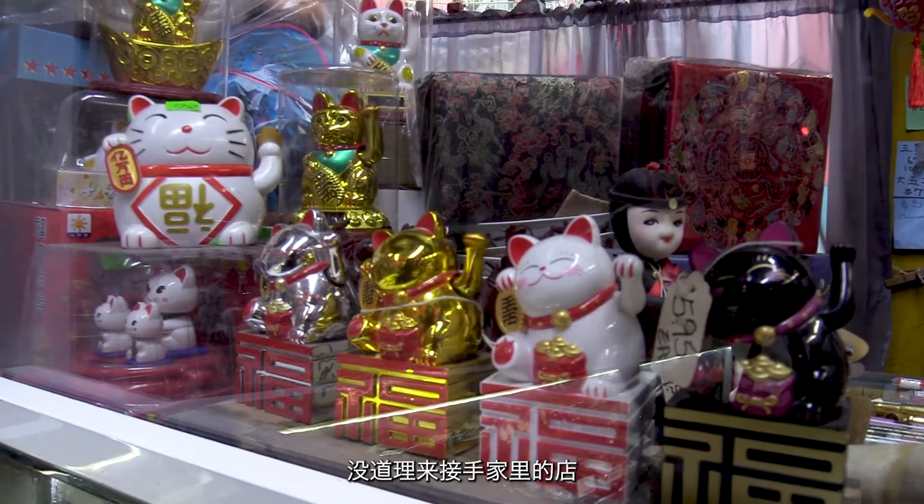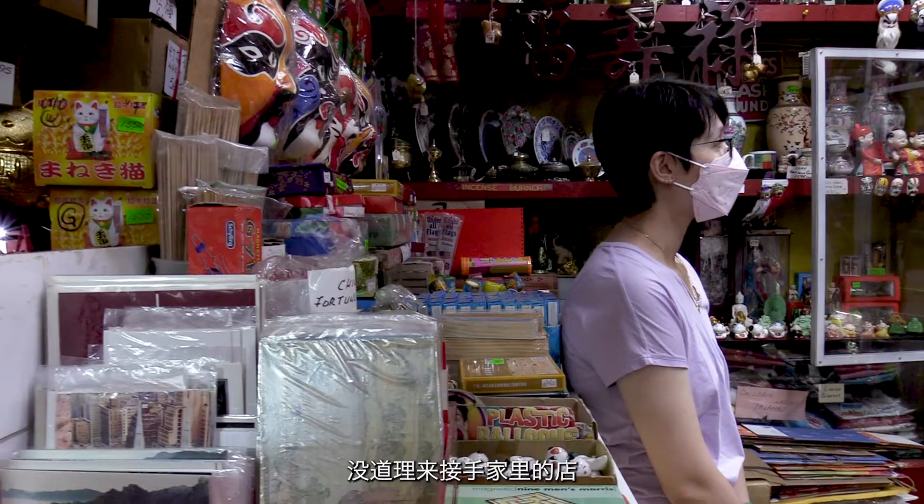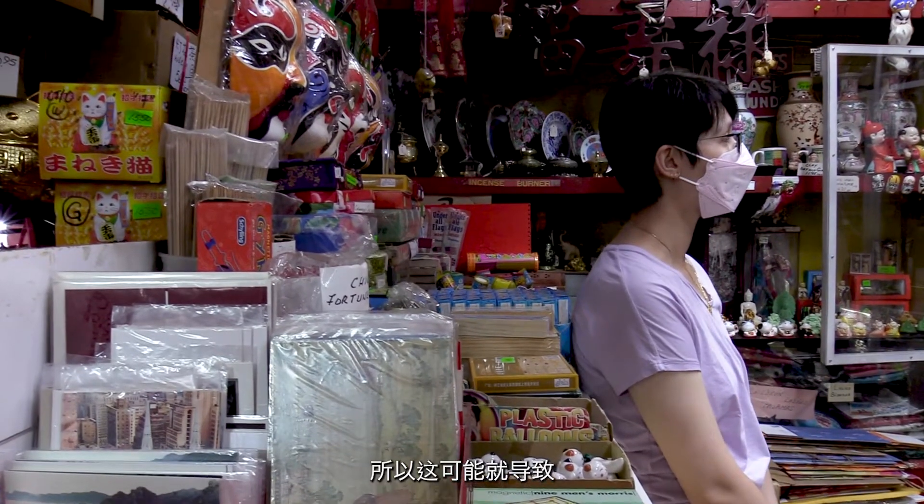A lot of small businesses are coming into a neighborhood that might not necessarily be Asian-owned or serve the community. The Chinatown residents here are aging, so I think there isn't a lot of incentive to replace the signs with bilingual street signs.